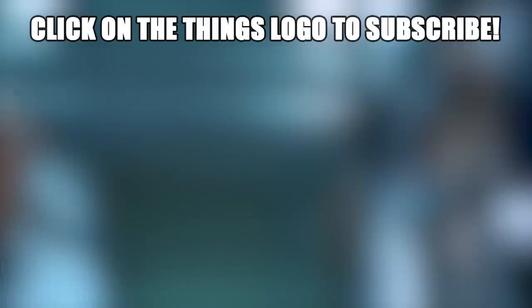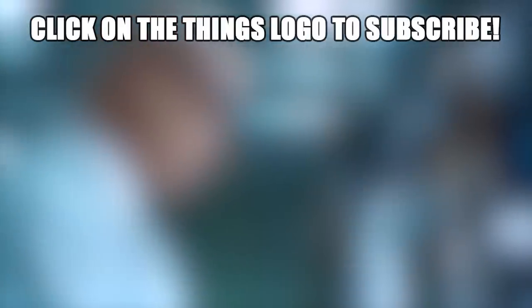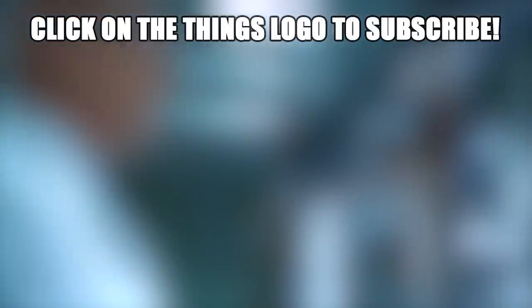Were you surprised by any of these everyday items? Let us know in the comments below. That's it for 10 everyday items you'll never buy again, knowing how they're made. If you want to see more stories like this, make sure you watch '10 Gummy Foods That Taste Better Than Real Food.' Thanks for watching.